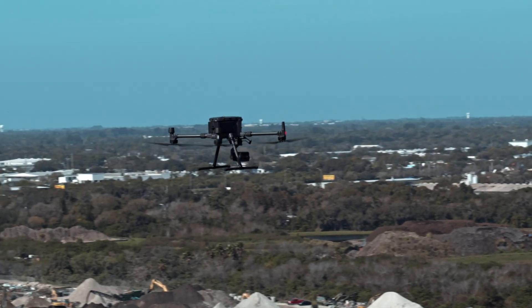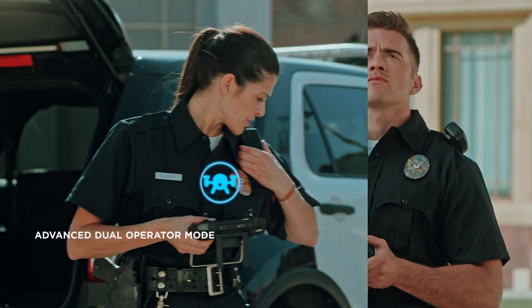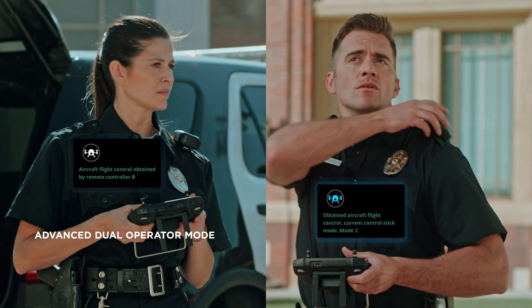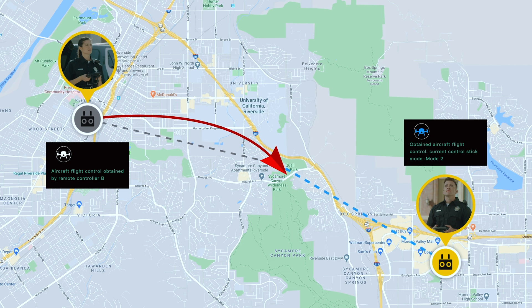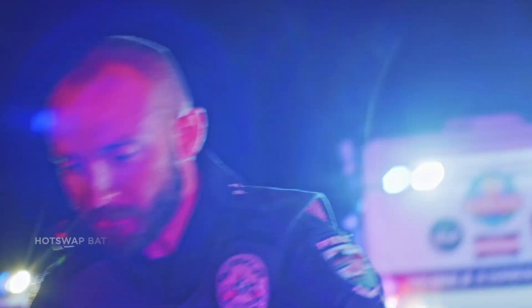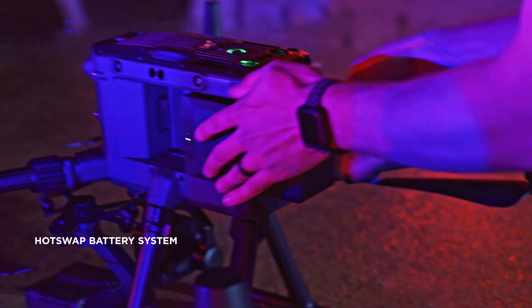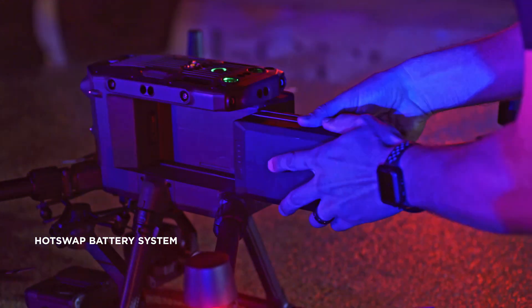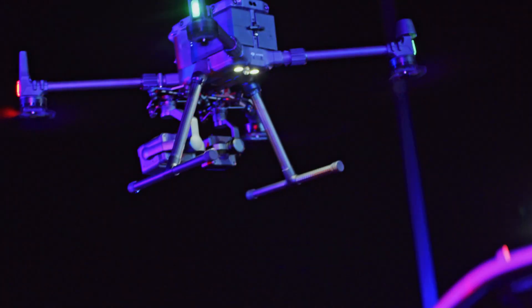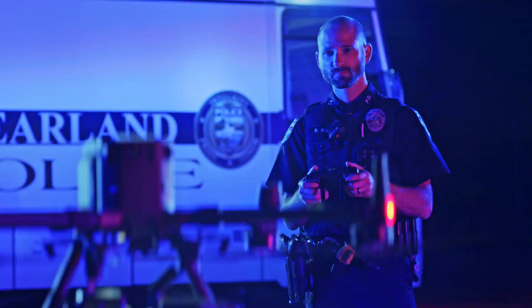The advanced dual operator mode lets each operator obtain control of the aircraft or payload with a single tap, creating new possibilities for mission strategies during operations. Downtime is minimized by a hot-swappable battery system that keeps power flowing without the need to reboot the aircraft. A new quick-charging battery station allows for rapid recharging of four groups of flight and controller batteries, so you can keep operations going for as long as you need.